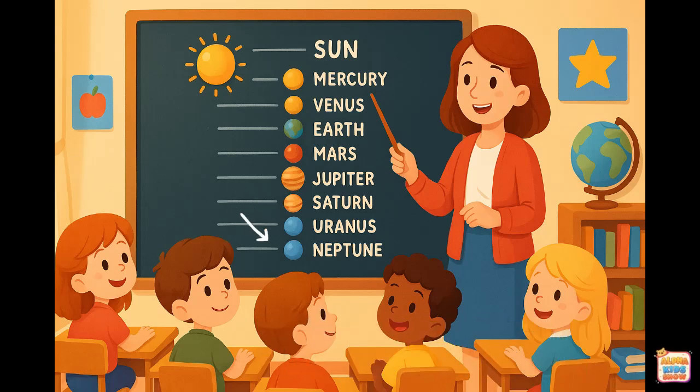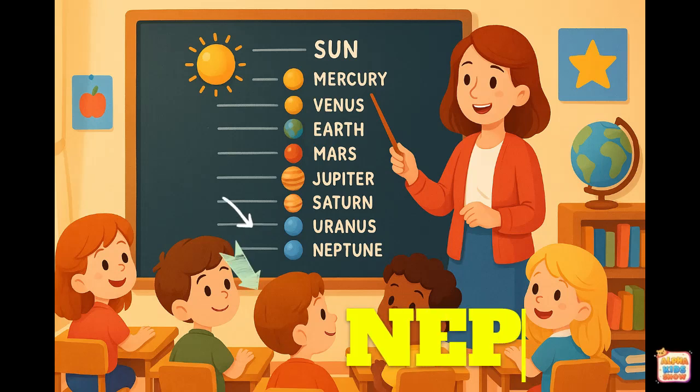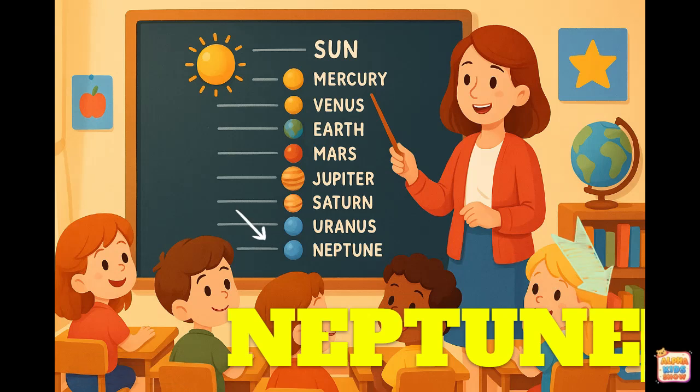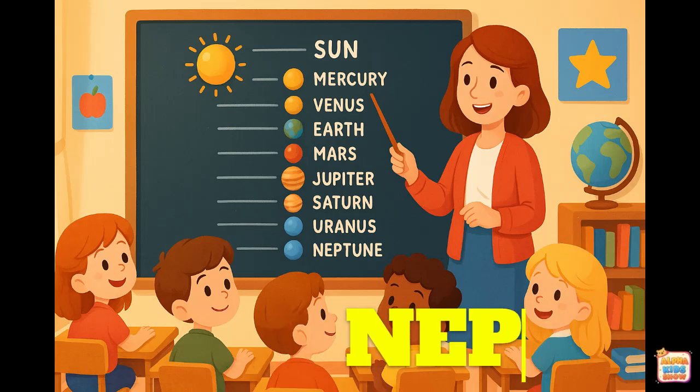Neptune. This is Neptune. Let's spell it together. N-E-P-T-U-N-E. That spells Neptune.